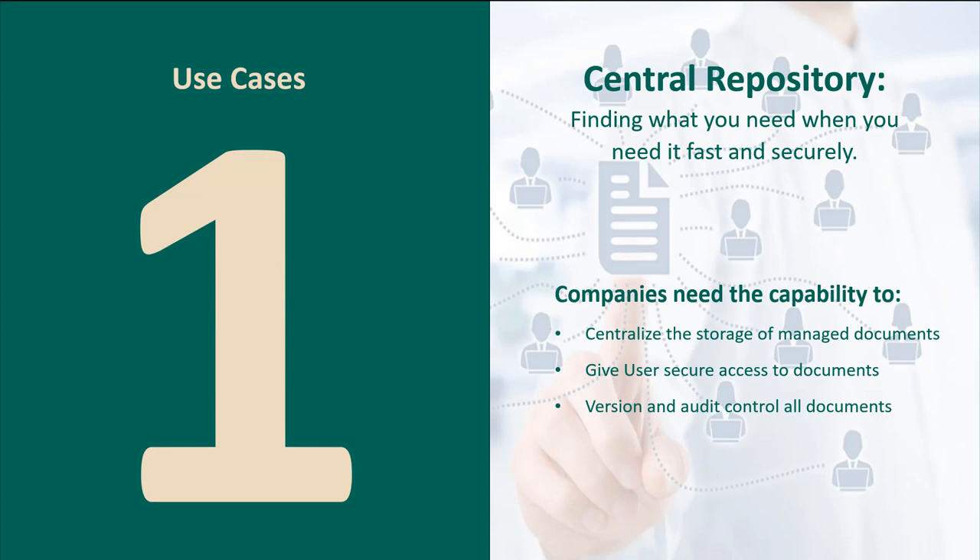For the first category — what I like to call the foundation of implementing a core document management workflow system — the centralized repository gives users fast and secure ways to find what they need in a timely fashion. All companies need the capability to centralize storage, manage documents centrally, give users secure access, and maintain version and audit control. It's not just about getting documents into a centralized place; it's also about security — locking documents down whether they're HR, compliance, or security documents.